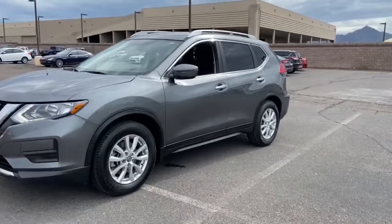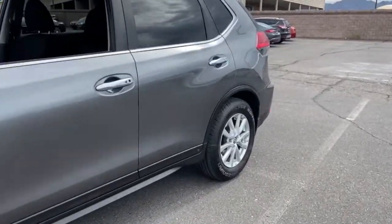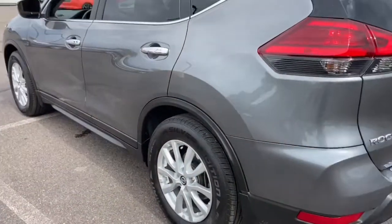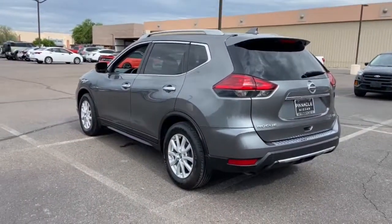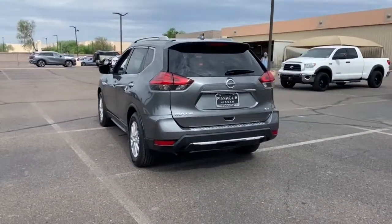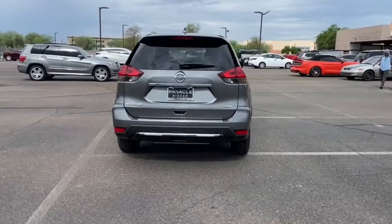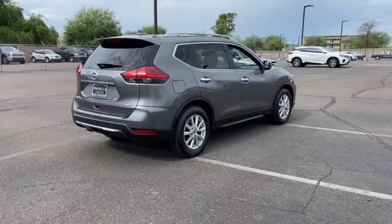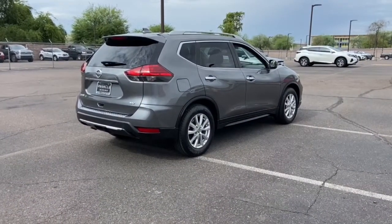Go home happy with the 2017 Nissan Rogue. This vehicle still has fewer than 70,000 miles on the clock, so it won't last long. This feature-rich Rogue adds confidence and convenience to everyday life. Standard driver assist safety tech, large cargo capacity, and spacious seating have your back wherever the road may lead.